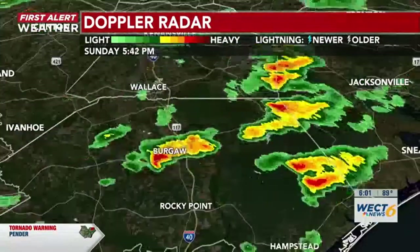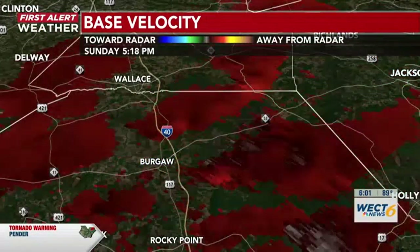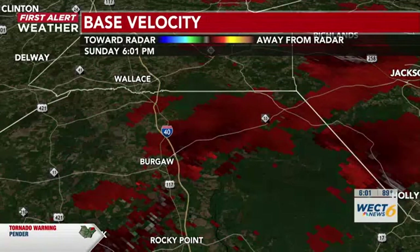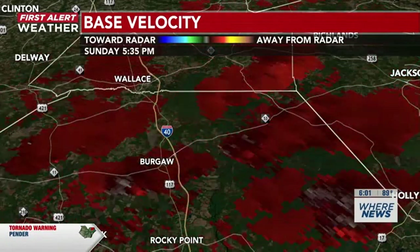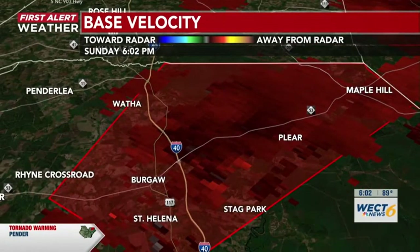We're going to continue to watch this rotation. With the velocity sweep, seeing just a little bit of rotation, but not quite as formulated — a little bit more disorganized. But the warning still continues per the National Weather Service, so we're going to keep that warning here. I'm going to show you what that box looks like — that's the rotation we are seeing.